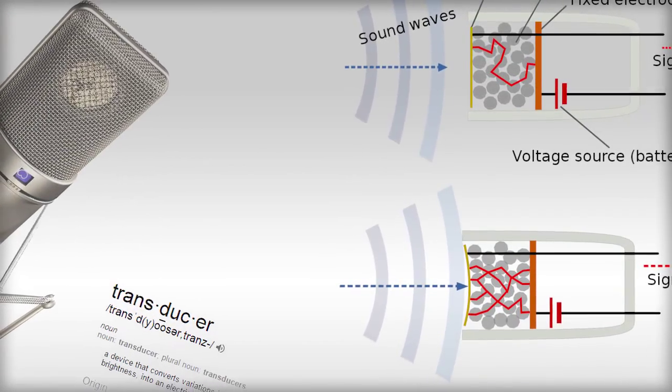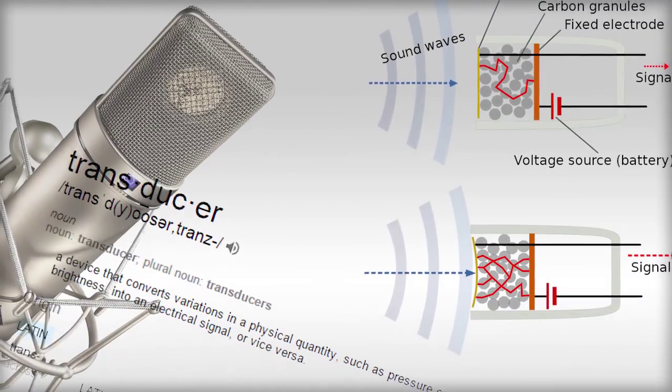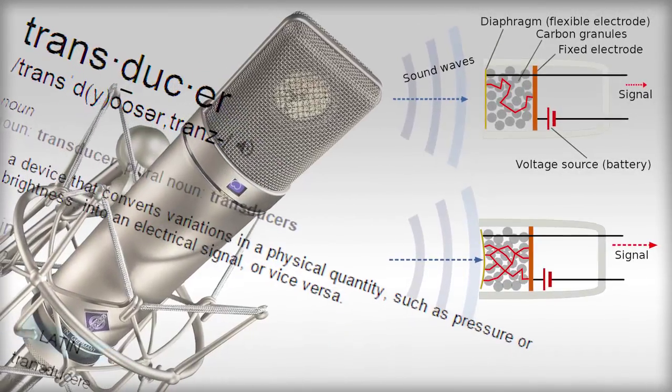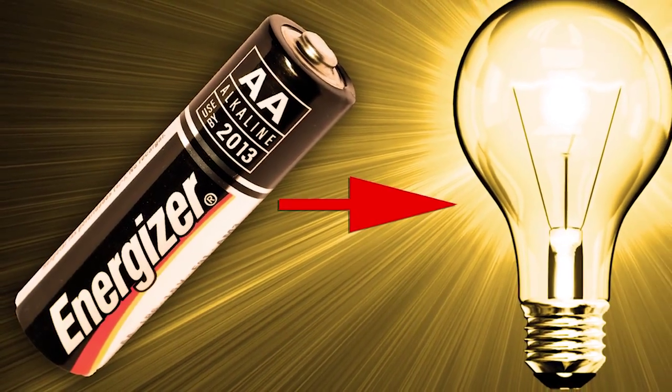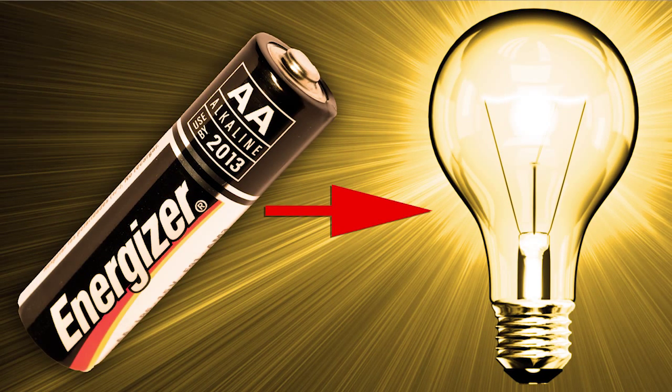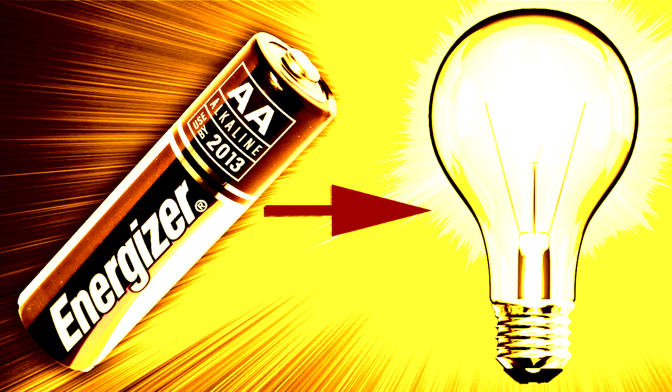Last time we talked about microphones and how as transducers they converted sound energy into electrical energy. Electric lights are also technically speaking another kind of transducer, but they go in the other direction, converting electrical energy into light.